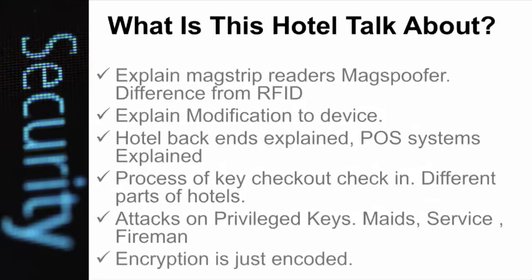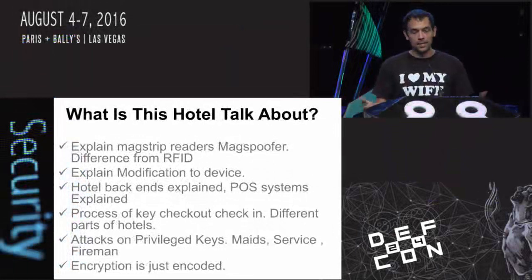Funny story - when you do a hotel hacking talk at a hotel, it usually involves the staff pulling you, your PR person, and your boss aside and taking you into the bowels of the hotel. It all ended really well - they just wanted to know if they were vulnerable to this attack, and they are not. They tokenized their stuff, set it up properly, and followed best practices. So your hotel room keys are safe at all the Caesars properties.